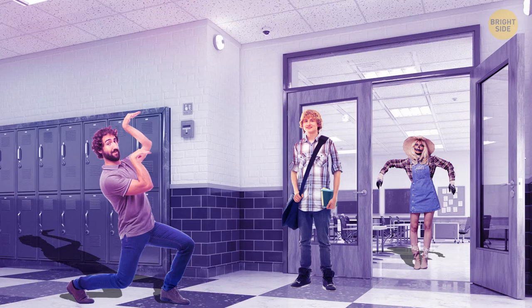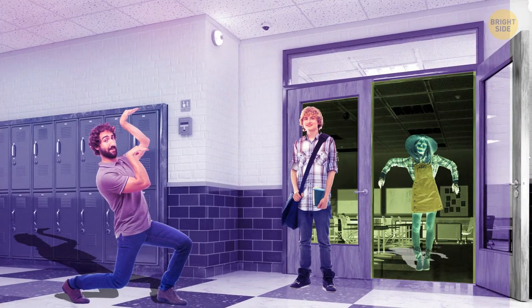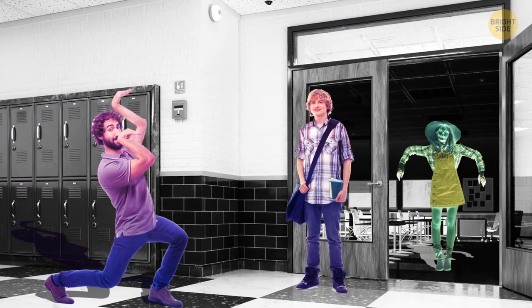There are three students: Peter, Everett, and Leah. One of them isn't a real person — can you tell who? It's Everett. He doesn't cast a shadow.